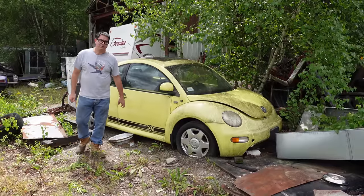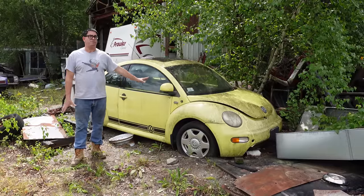Steve Mignani here doing the Junkyard Crawl at Burniston Auto Wrecking with the 2000 Volkswagen New Beetle.